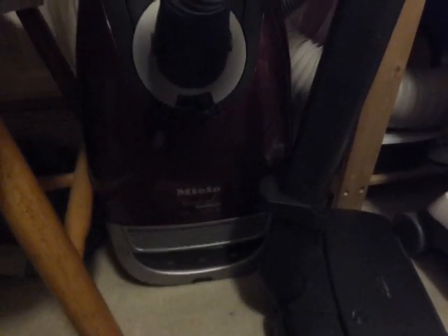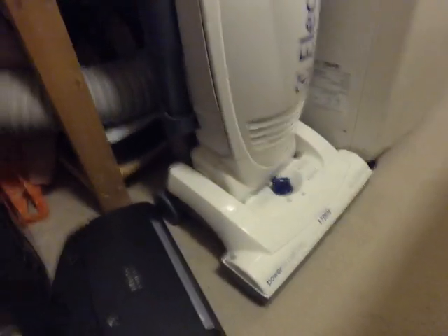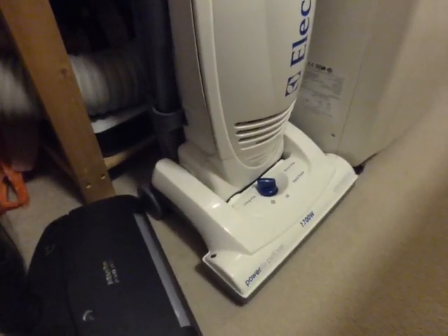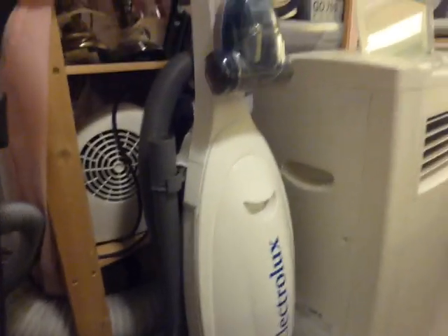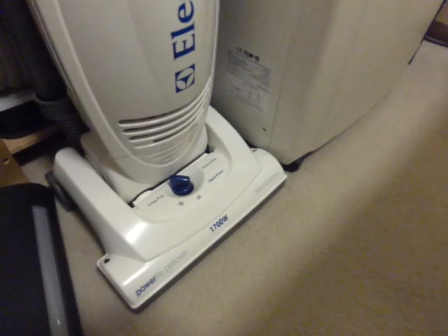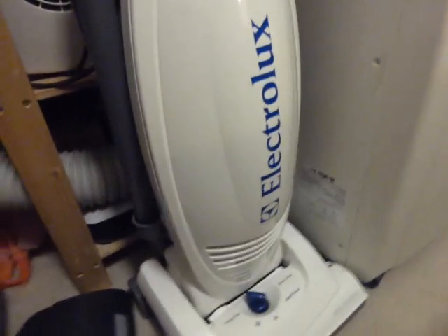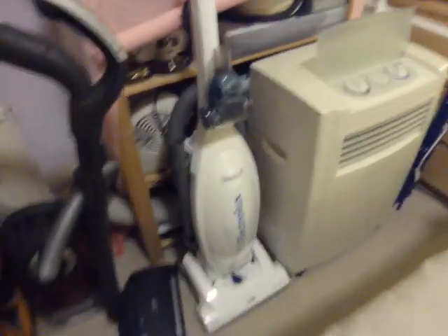That is my Electrolux PowerLite Pet Lover, and that is also an extremely good cleaner. I absolutely love that machine as a bag machine. It's one of the cheapest machines you could have bought back in the day — about 60 or 70 quid. They became the AEG version shortly after. I've done a video on the Electrolux there. There's an old air conditioning machine next to it which I've had since 2001 — very useful in the summer when it gets hot.